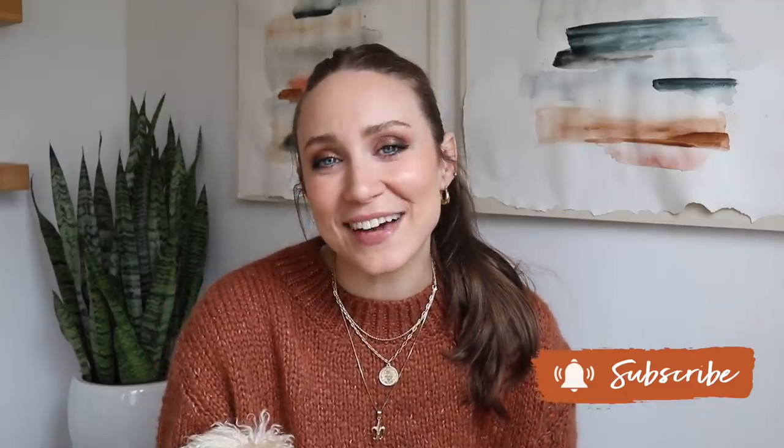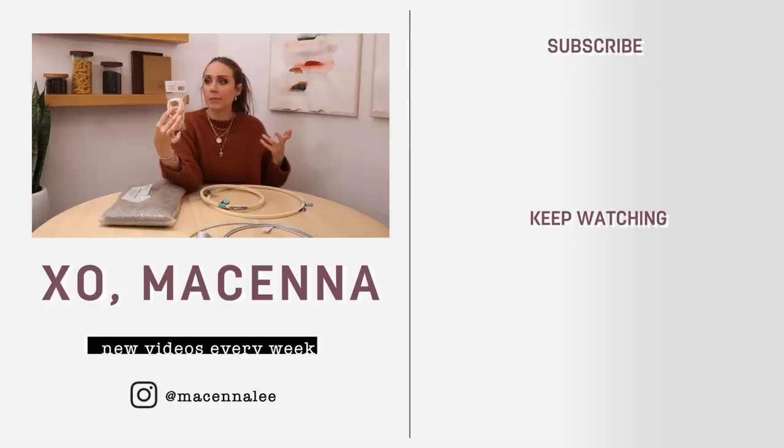I hope you guys enjoyed these thrift flips and that they've inspired you to maybe get started thrifting when we're back to life as normal. Maybe you have some things around the house where you could do these projects at home. Don't forget to check out our other channel Romeo and McKenna where we post vlogs, day-in-our-life, behind-the-scenes things we do together. If you liked this video, give it a thumbs up. If you aren't already subscribed to our DIY family, definitely hit the subscribe button below and we will see you guys next Sunday!